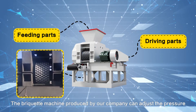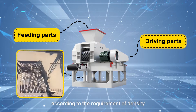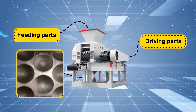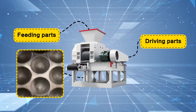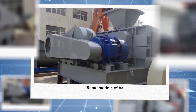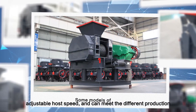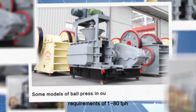The briquette machine produced by our company can adjust the pressure according to the requirement of density, making production flexible. It has high molding pressure, adjustable host speed, and can meet different production requirements of 1 to 80 tons per hour.